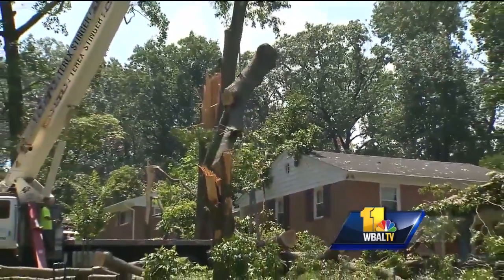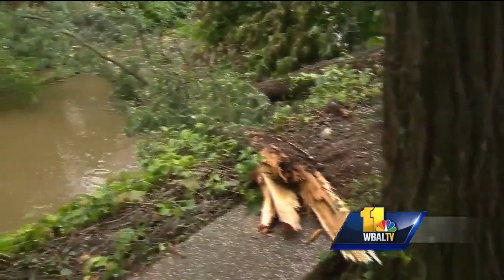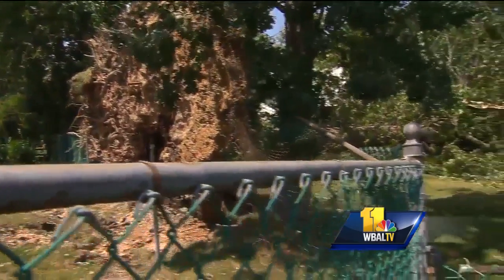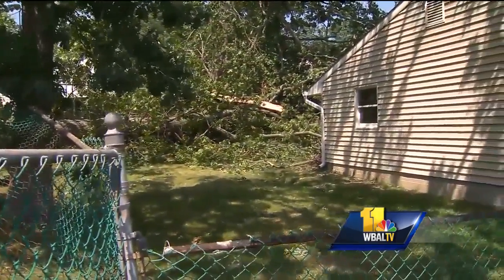With the ground being as saturated as it is, should winds pick up later in the week, we could see more downed trees. If homeowners see a disturbance to the ground — like the ground starting to lift a little bit, or a tree starting to move or tilting at a slight angle — or dead limbs on the outskirts of the tree, those are some of your telltale signs.